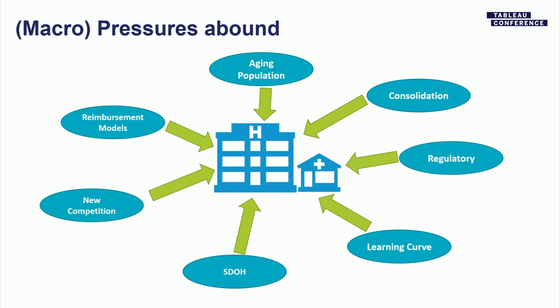Regulatory pressures: BPCI, APM, MSSP, Macra, HRQ, HEDIS — there's a lot going on in the regulatory space. A lot of new regs come out every single year, and CMS likes to change things up every year on every single program. There's a lot of administrative overhead necessary to ensure that the learning curve isn't passed down to providers. For example, HEDIS measure number 96 in 2018 started excluding a particular diagnosis.